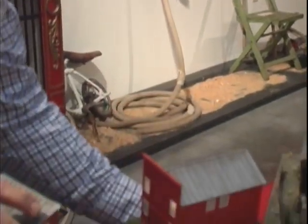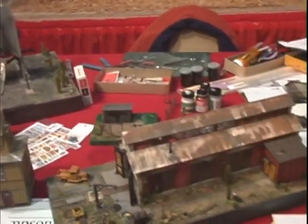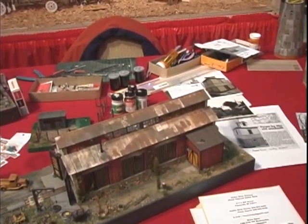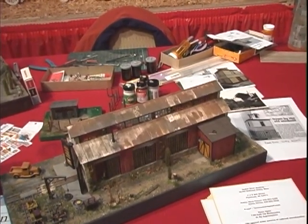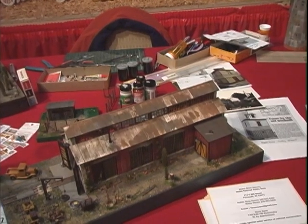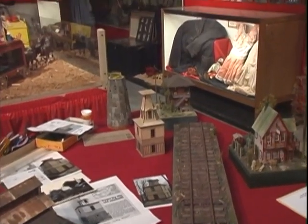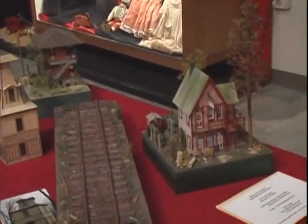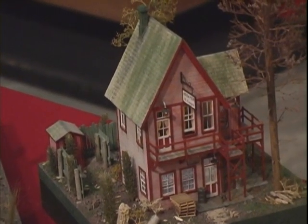Some of the other models that I have on the table here are models that I built over the years. I like to think that modeling is good therapy — you can sit in the basement at 2 in the morning and just kind of do your own thing, and the rest of the world goes on by. I tell modelers in the hobby: do what you like to do. Don't do what you think is going to impress your friends. You just do what you're comfortable with and what you're happy with.